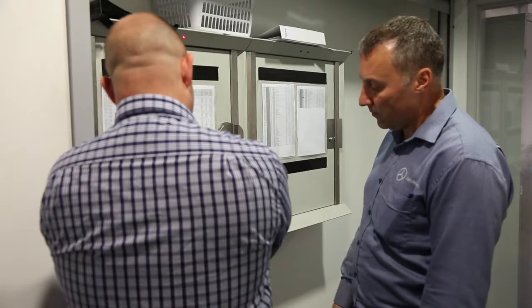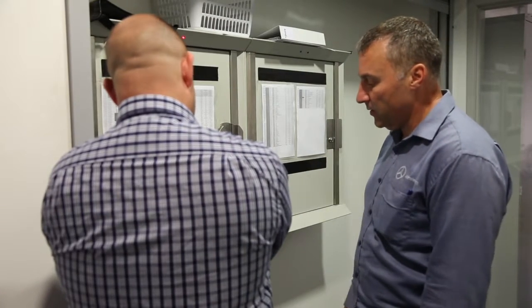The KeyWatcher and the KeyBank are both Morse Watchman products. The only difference between the two products is that the KeyWatcher locks the key into a locked slot inside the cabinet, whereas the KeyBank doesn't. We've been installing KeyWatchers with independent locksmiths and security for around five years now, and we've always found the pre-sales, installation, and post-sales support from the guys at AST awesome.